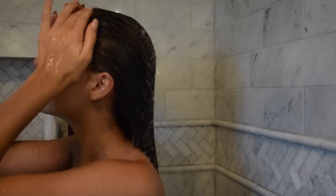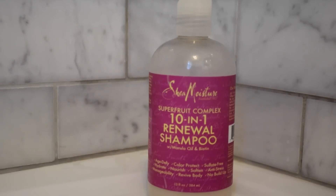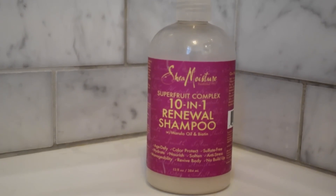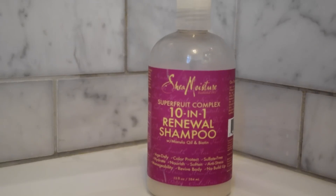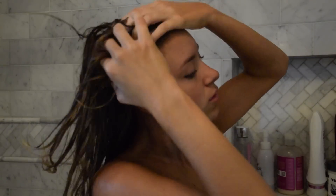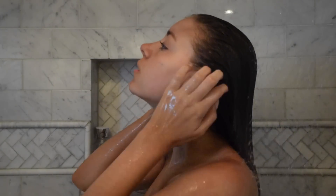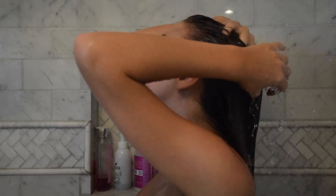So first, I just hop in the shower and get my hair fully wet before I put my shampoo in. The shampoo I'm using is the Shea Moisture 10-in-1 Renewal Shampoo. I actually really love this, but if you have a more oily scalp or oily hair I wouldn't suggest using this, because I have a dry scalp and this is super moisturizing. I just lather that up and then rinse it out.